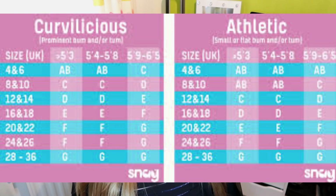So Snag Tights, if you're not familiar with them, go from size 4 right the way up to a size 36. On their website — I'll leave a link in the description below — you look at a chart. They've got a curvilicious chart and an athletic chart. Curvilicious is for girls who have a tum and a bum, and the athletic one is for a flat tum and bum — but they go from a 4 to a 36 in both charts.